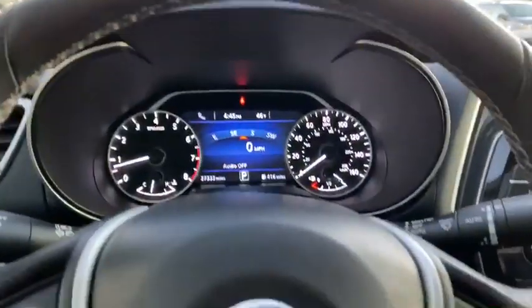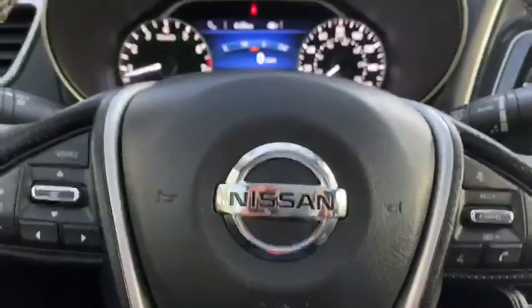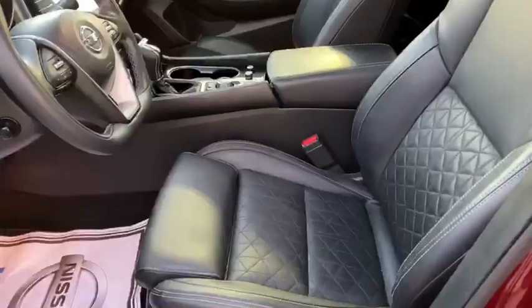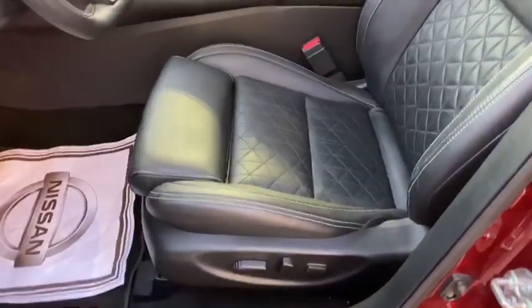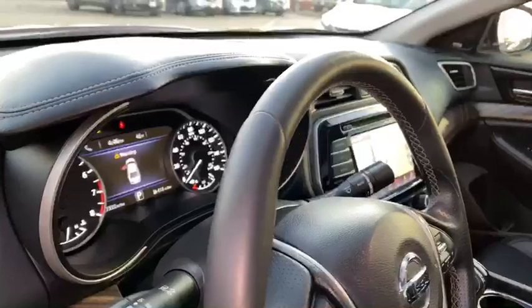It also comes with the sweetest safety features, including your intelligent cruise control. In addition to that, you're going to have some nice quilted seats with the Platinum Edition, full leather, and your steering wheel is also leather wrapped and it's heated.